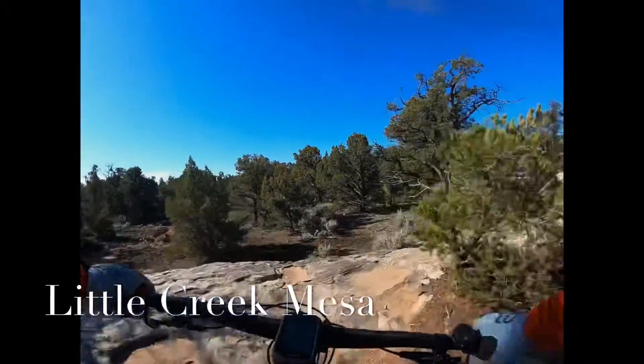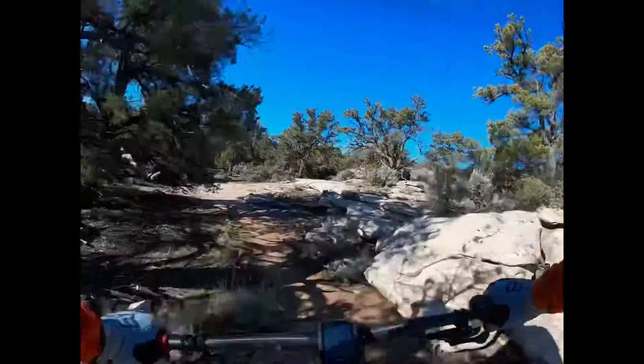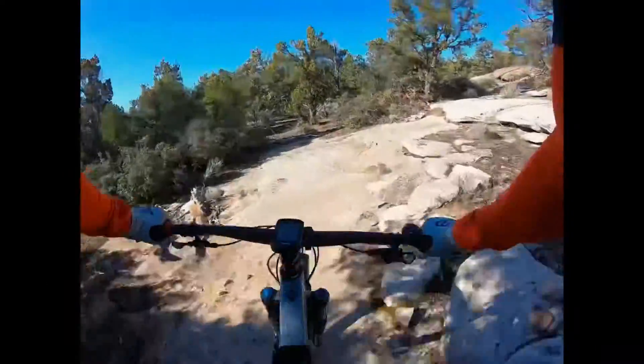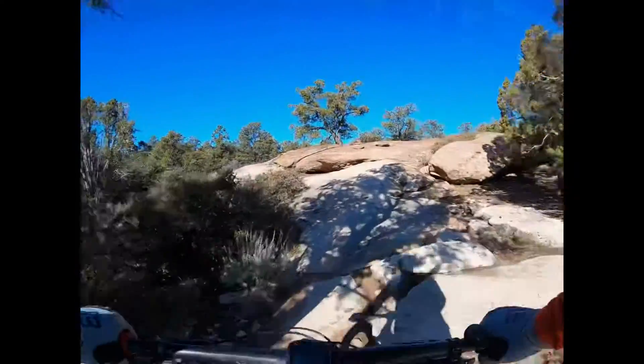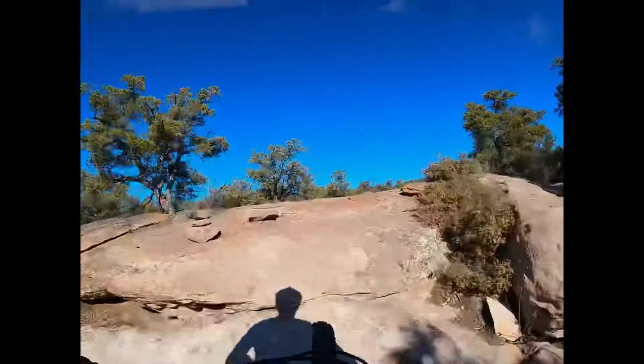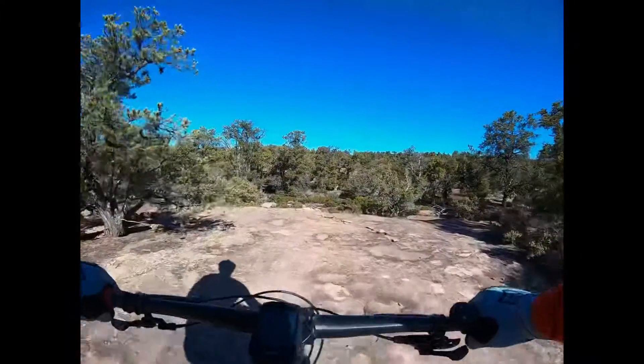Well, here we are on a little Creek Mesa ride. The start has some technical climb, some slick rock, and I navigate through.